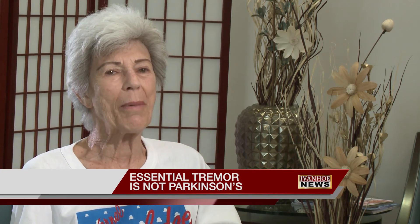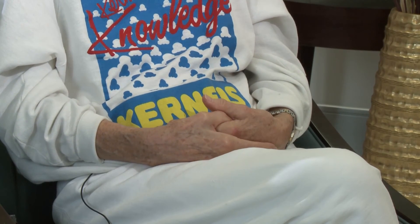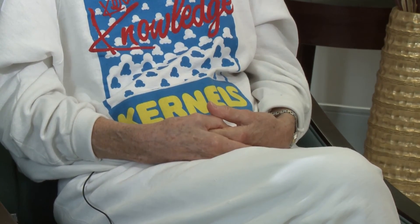Harriet Marksfield is talking about the tremors that cause her hands to shake uncontrollably — they've affected her since she was in her 30s, and she could not carry a full cup of coffee to a table. Essential tremor is the most common movement disorder, about three times more common than Parkinson's disease.